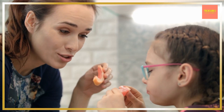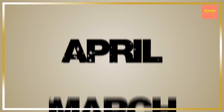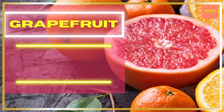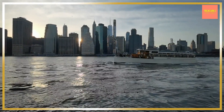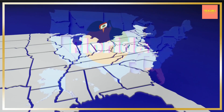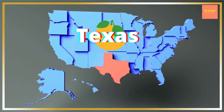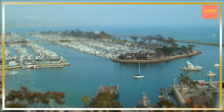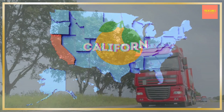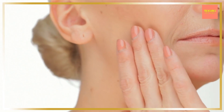Grapefruits are available all year round, but they are the sweetest and the freshest from January through June. You can get the best value and the most health benefit when you shop from locations closest to you. If you live on the East Coast, look for grapefruits grown in Florida. For those in Middle America, try to find Texas grapefruits. If you live in the West, check shelves for California grapefruit. The shorter the distance the grapefruit travels, the more health benefits it retains.